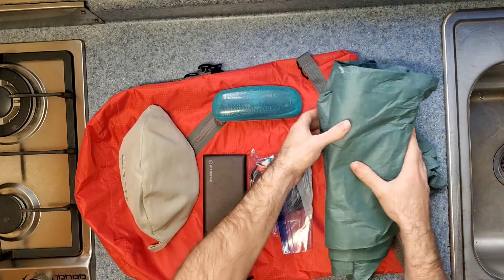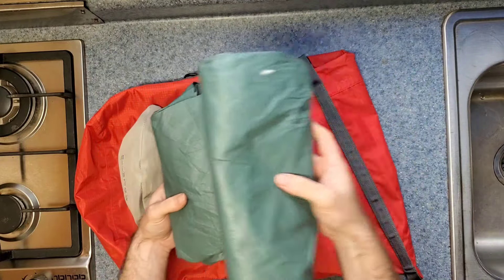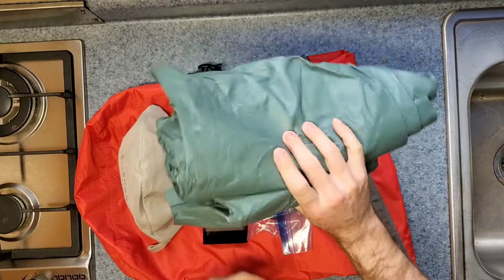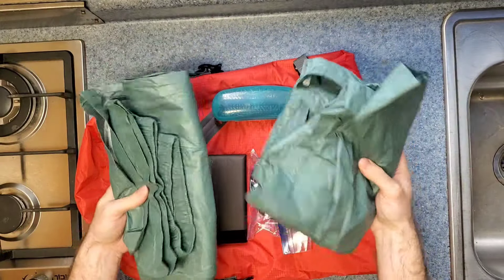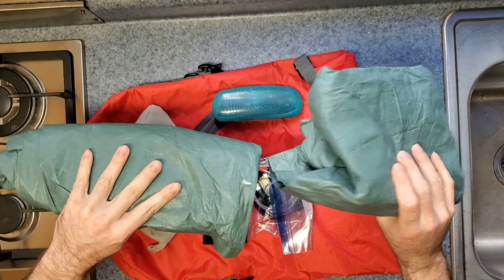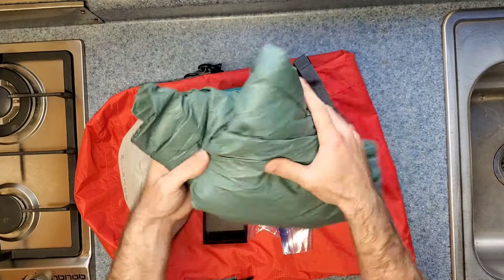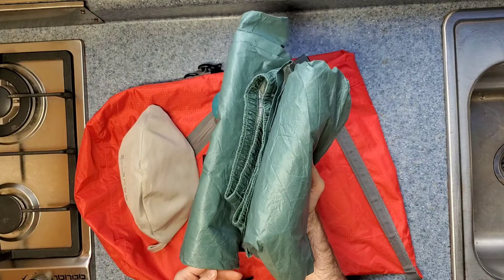In addition to those items, I have my rain suit. This is my Frogg Toggs ultralight green rain suit — this is the second one of these that I've ever purchased. They're lightweight, they're quite waterproof, and they work very well as a cycling rain suit. I recommend them and they're quite reasonably priced, which is nice as well.